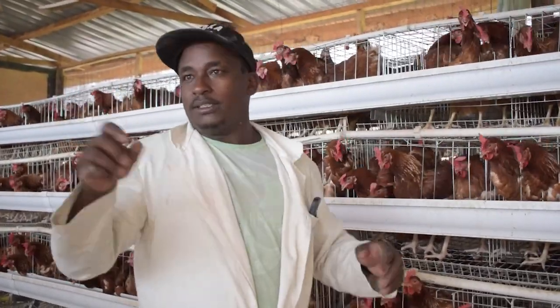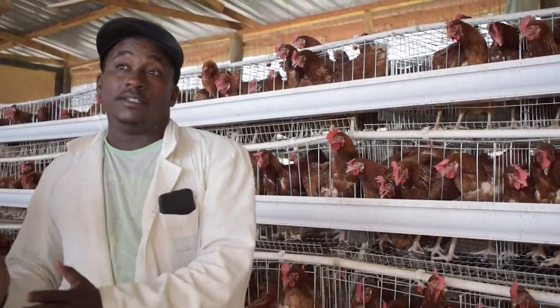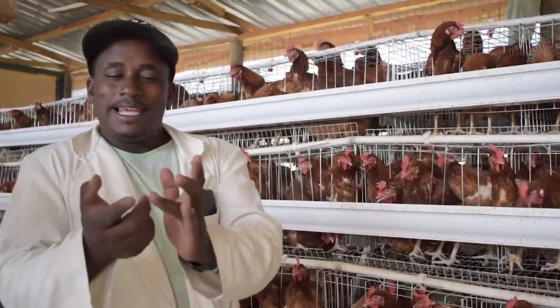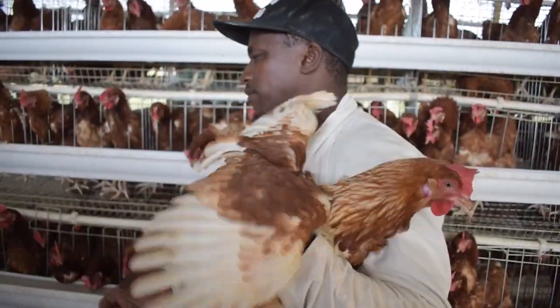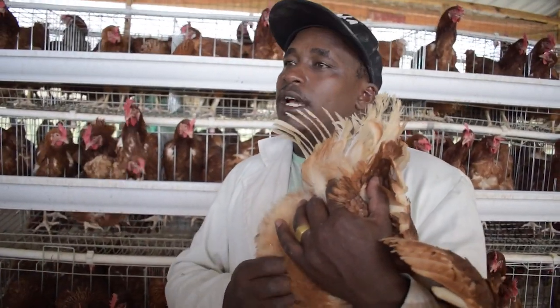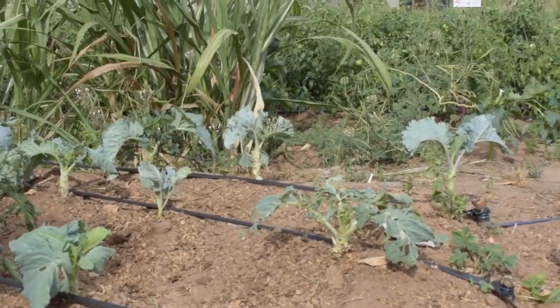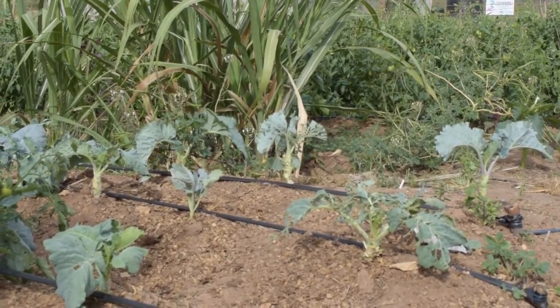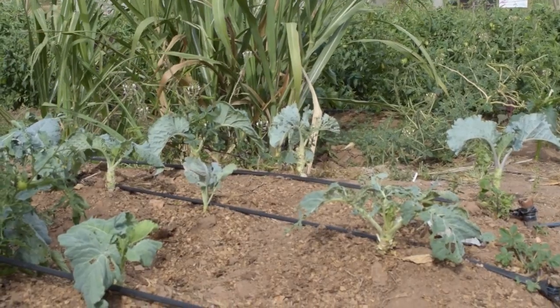Charles tells us about how these chickens are humanely processed right on the farm, so they go from pasture to plate in the freshest way possible. But they also produce a lot of waste — where does it all go? All of it is used as fertilizer to grow these delicious green vegetables, cooked and served to the students.